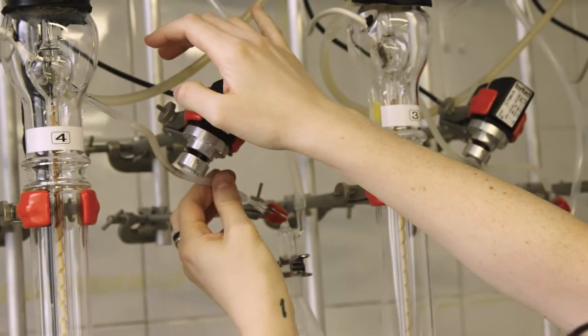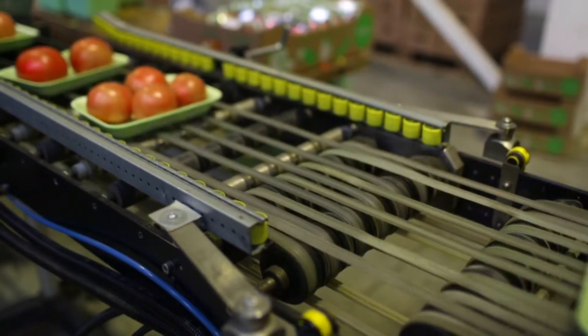I describe isotope testing as one of the techniques in the armory of those people who are trying to authenticate the food supply systems.